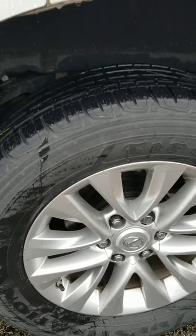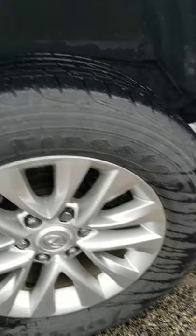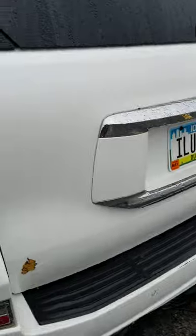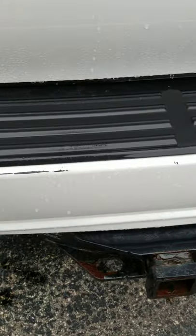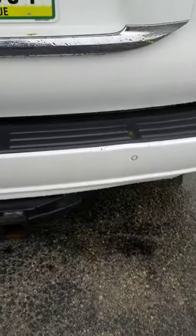Looking at the driver's side rear tire — no road rash on the rim. It does have the factory trailer tow. The only real things I can see are some scuffs on the bumper right here on the leading edge. Got your rear park assist here with the sonar.